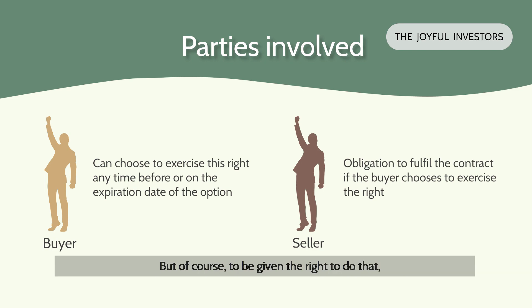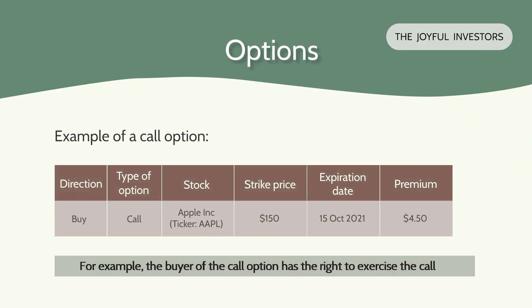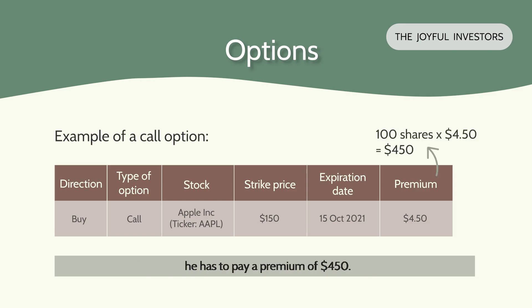Of course, to be given that right, the buyer has to pay a premium to the seller to compensate the seller for taking on the obligation. For example, the buyer of a call option has the right to buy 100 shares of Apple stock at $150 per share anytime on or before the expiration date of October 15, 2021, regardless of the current market price of Apple. In exchange for this right to exercise the call option, he pays a premium of $450.